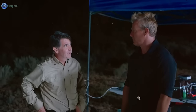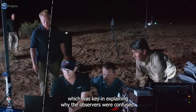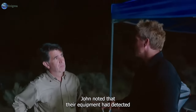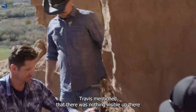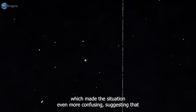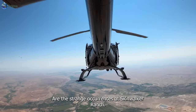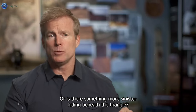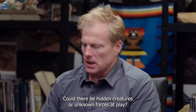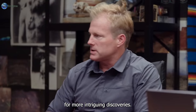The discussion kicked off with attempts to clear up the confusion surrounding the recent odd occurrences. Travis brought up a rocket launch that had happened nearby, which was key in explaining why the observers were confused. John noted that their equipment had detected something unusual about 40 feet up in the sky. Travis mentioned that there was nothing visible up there, which made the situation even more confusing — suggesting that whatever Jan's equipment had detected wasn't something you could see. Are the strange occurrences at Skinwalker Ranch merely coincidences, or is there something more sinister hiding beneath the triangle? Could there be hidden creatures or unknown forces at play?